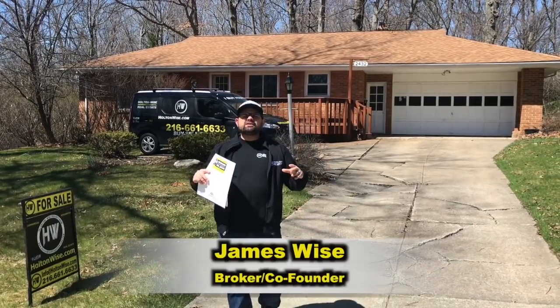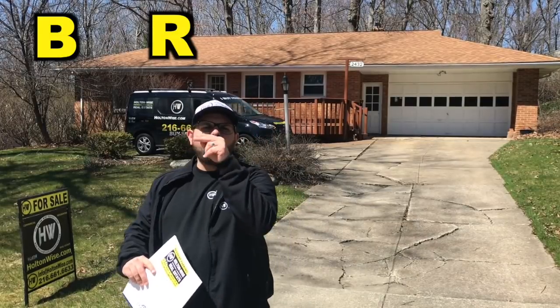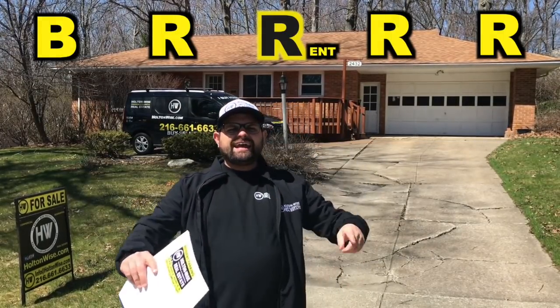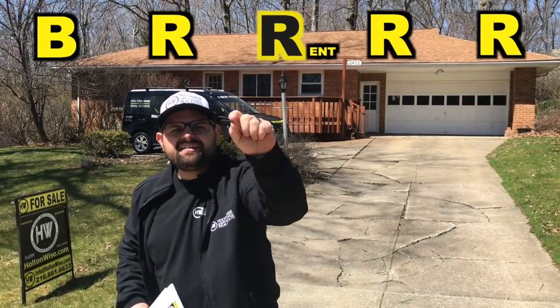Hey everyone, James Wise with Holton Wise here. Today's video is all about BRRRR — Buy, Renovate, Refinance, and Repeat. Let's dive in.